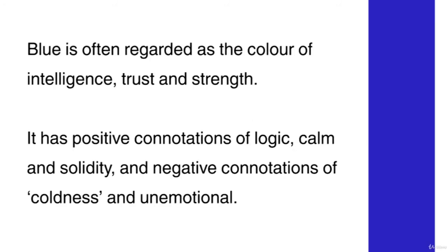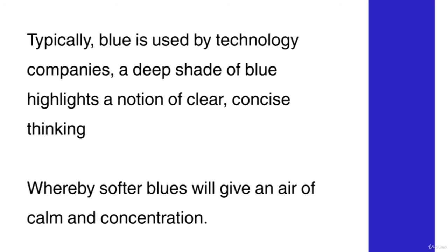Blue is often regarded as the colour of intelligence, trust and strength. It has positive connotations of logic, calm and solidarity, and negative connotations of coldness and being unemotional. Typically, blue is used by technology companies. A deep shade of blue highlights a notion of clear, concise thinking, whereby softer blues will give an air of calm and concentration.